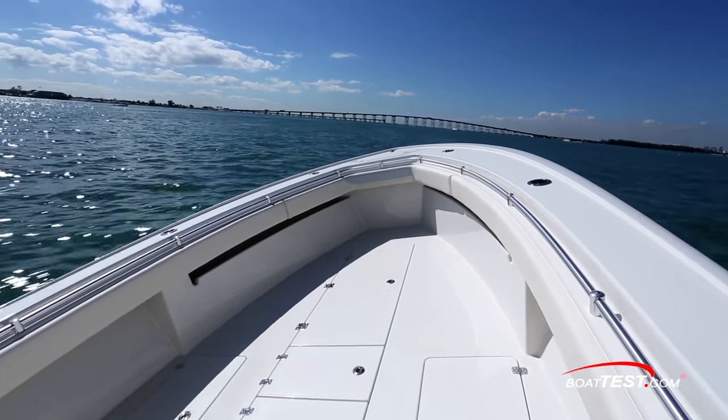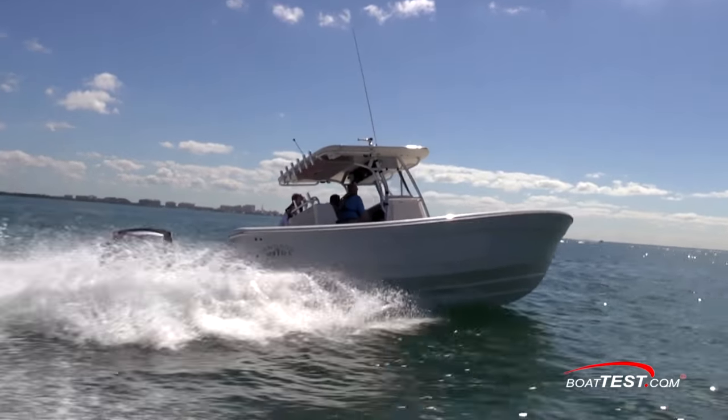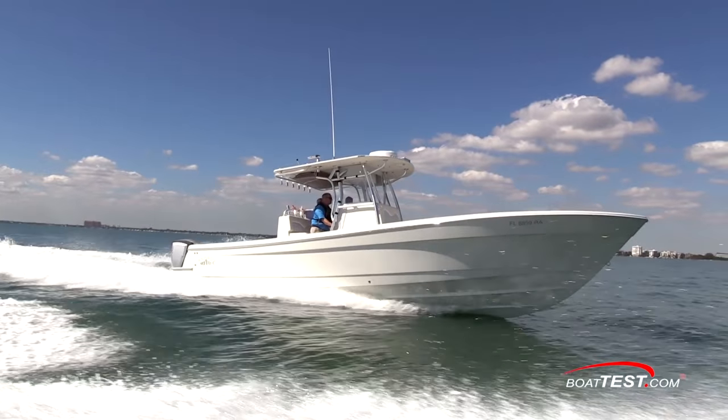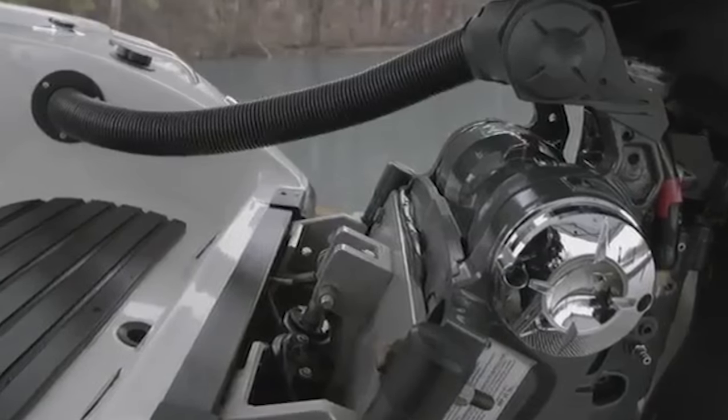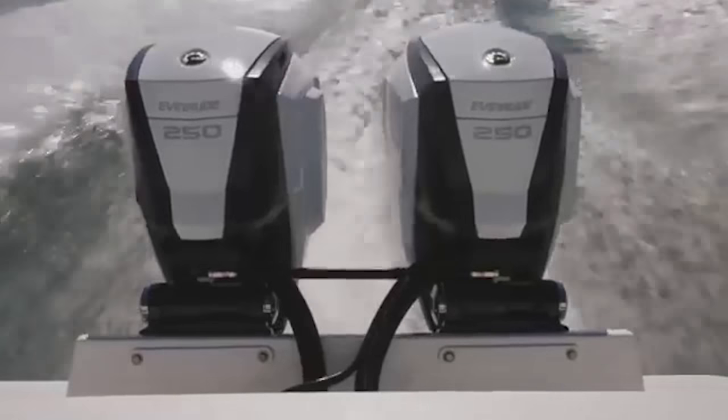Now let's go over some of her more notable features. The match between the Andros Offshore 32 and the 300 E-Tech G2 is one of reliability. Simply put, there are fewer parts, and therefore fewer things that can fail.